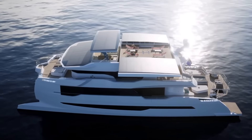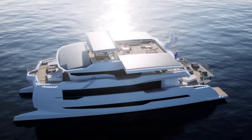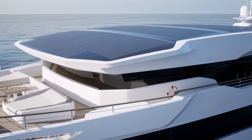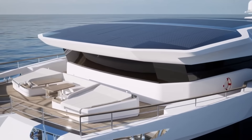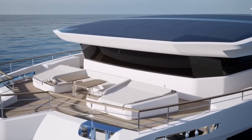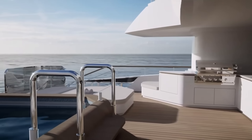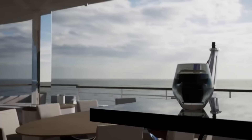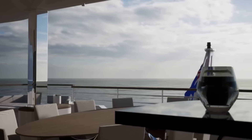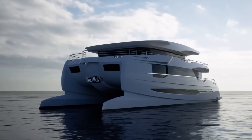A jacuzzi, sauna, gym, movie room, and wine cellar are just a few of the many facilities available to ensure that your stay is relaxing and pleasurable. For up to 12 guests plus six crew members, you can effortlessly explore both the undersea and aerial worlds with its garage for a personal submarine and EV foil. A yacht that reimagines sustainability and luxury, the Silent 120 Explorer can be yours for as little as $35 million.